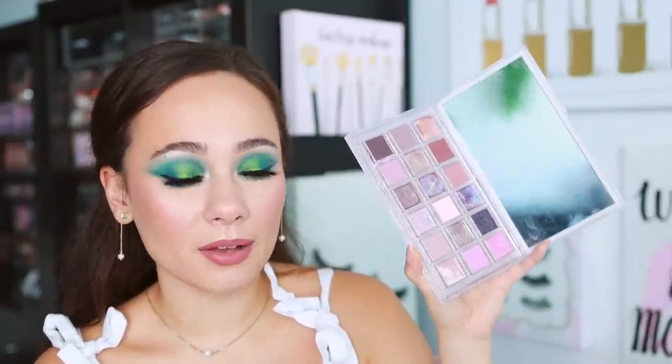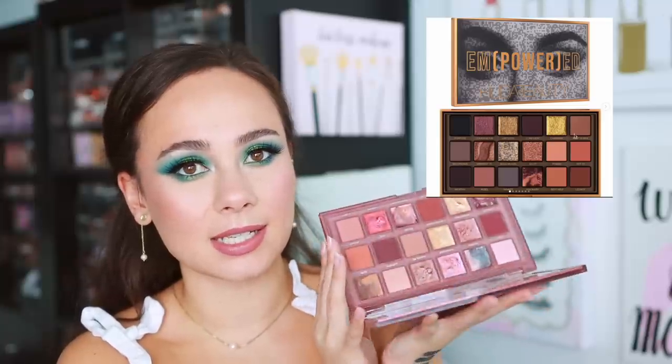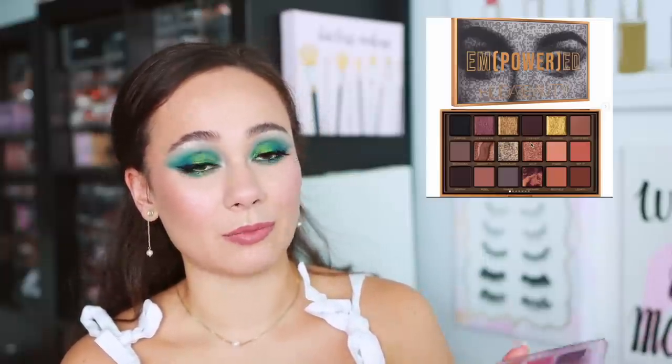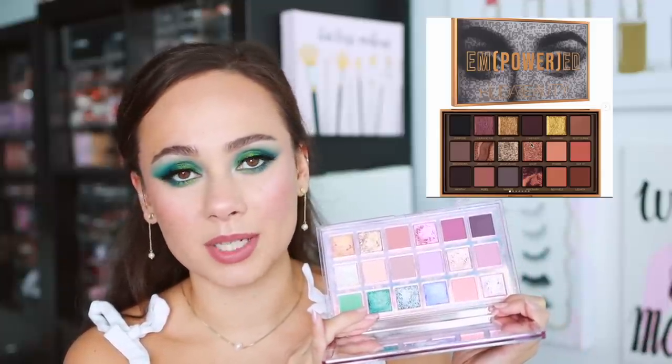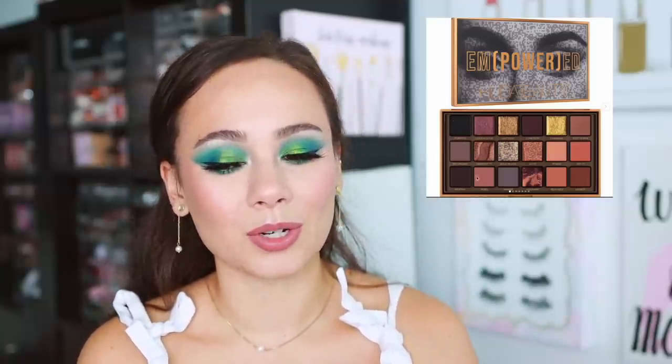Overall opinions on the color story — I like it, but I'm a bit underwhelmed. I feel like she's really killed it the last three years with these palettes. Last year's Rose Quartz is probably my all-time favorite — cool-toned, mauvey, beautiful. The year before that was Naughty, which was very different and a gorgeous rich palette. Three years ago was Mercury Retrograde, also one of my all-time favorites — completely the opposite of this new Empowered palette. Since I loved those so much, I was hoping she'd go there a little more. This one is definitely more safe.